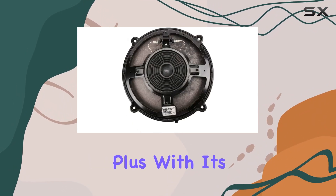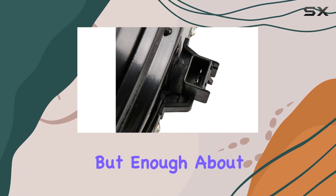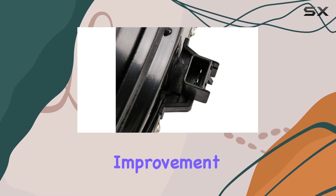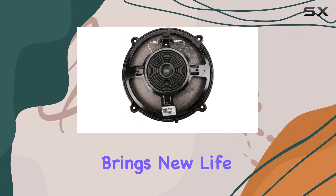Its design is tailored for optimal performance, ensuring that every note and beat is reproduced with clarity and precision. Plus, with its easy car-mount installation, upgrading your audio setup is a breeze. From the moment you hit play, you'll notice a significant improvement in sound clarity and depth.